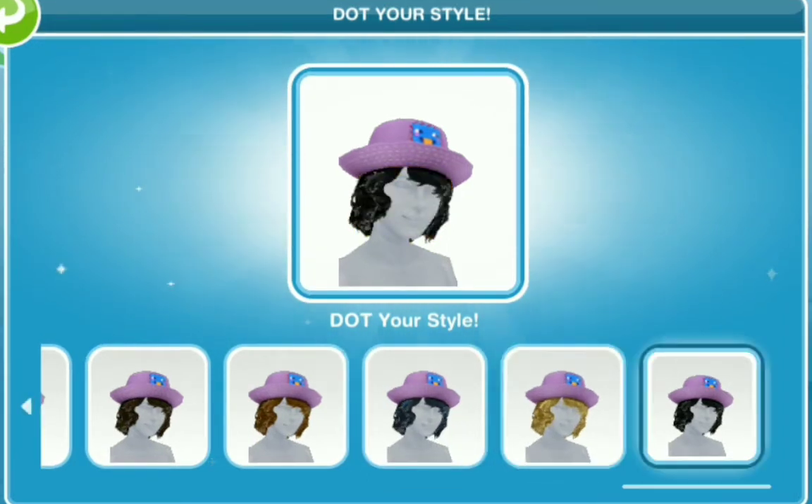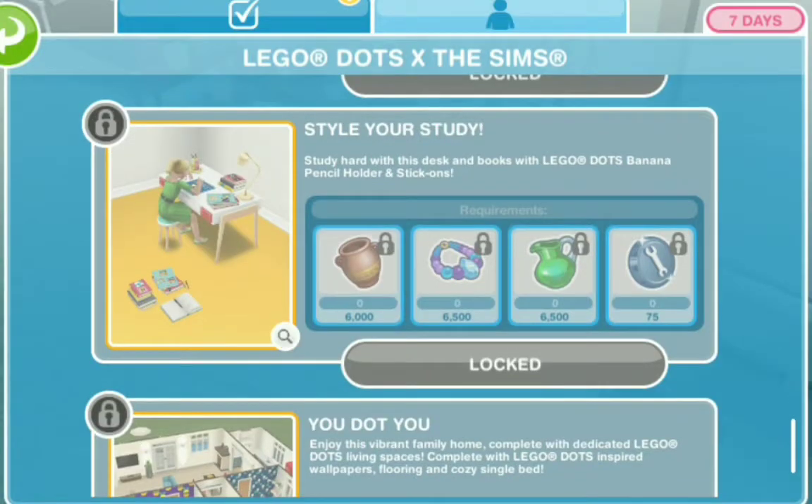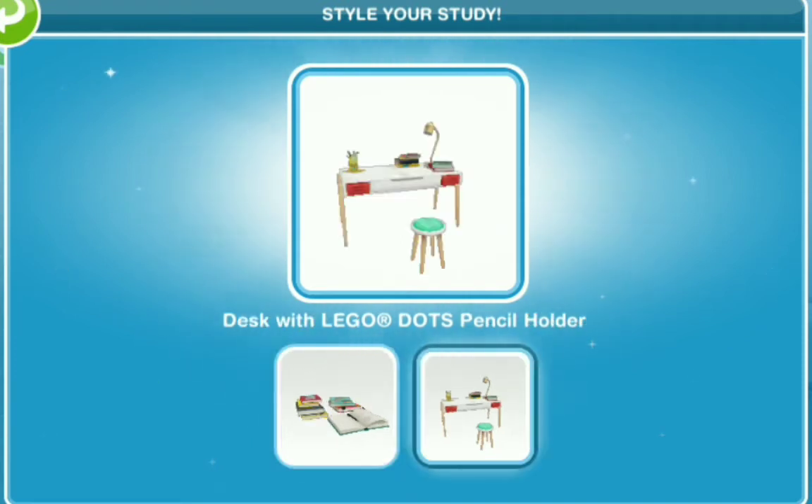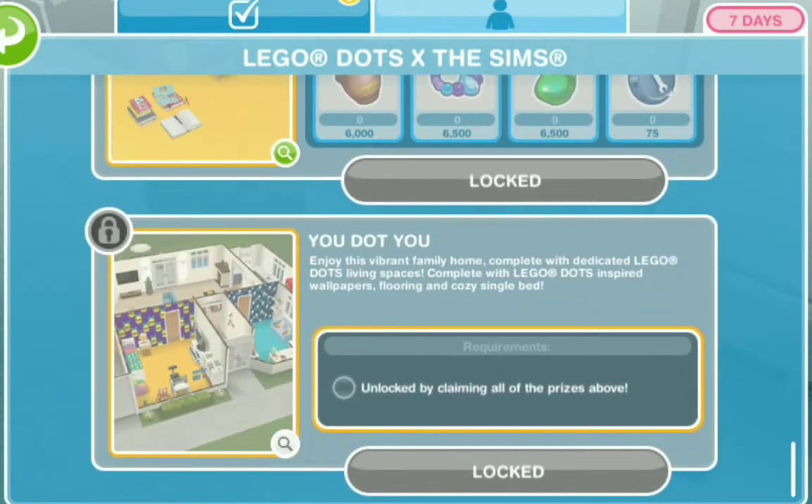Those all come in different colors for our tweens and that's exciting. The next thing is style your study with the LEGO Dots inspired books, and the desk with LEGO Dots pencil holder — that's nice.